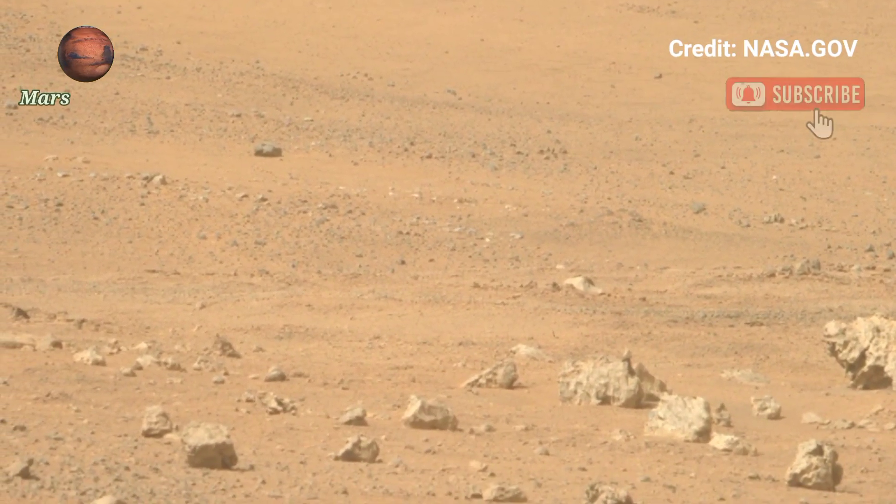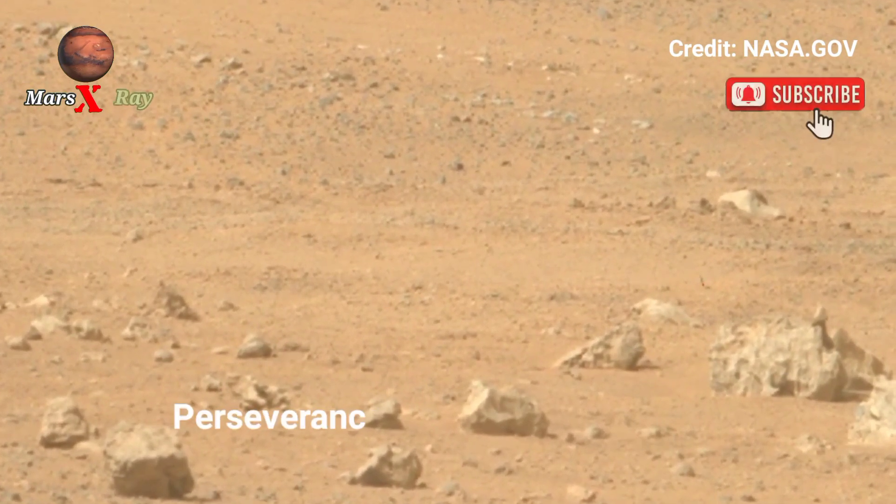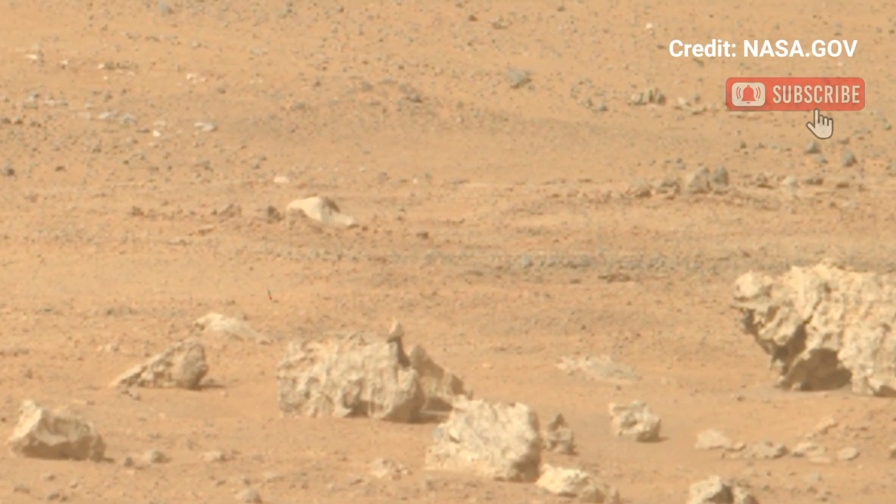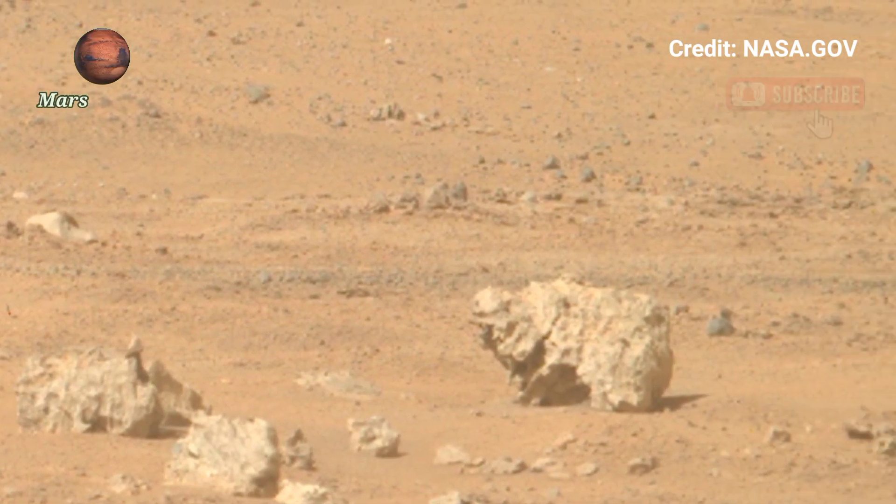Hi guys, welcome back to our YouTube channel. NASA's Mars Perseverance rover has captured a breathtaking panoramic view of Mars.